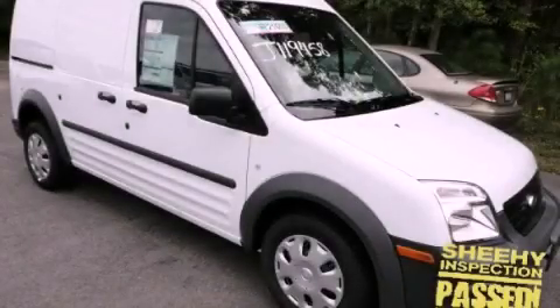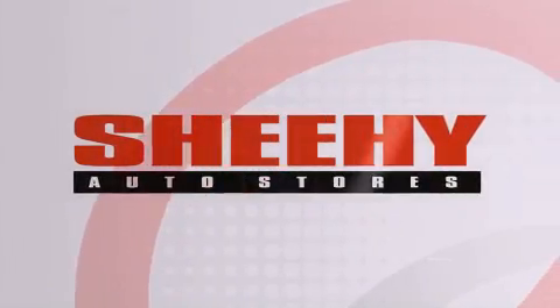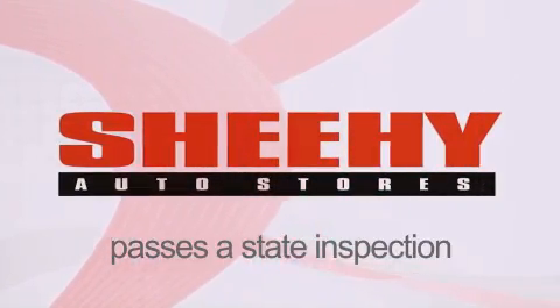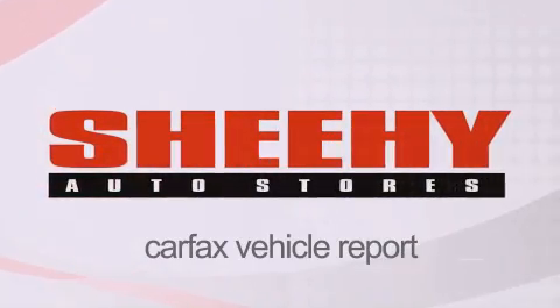Stop by today and test drive this automobile for yourself. Every Sheehy Select used vehicle comes with a 3-day money-back guarantee, 60-day, 2,000-mile warranty, passes a state inspection and our 175-point inspection system, and comes with a Carfax vehicle report.